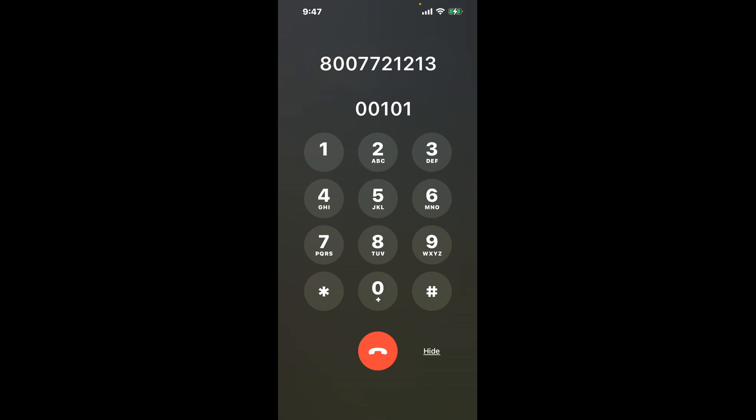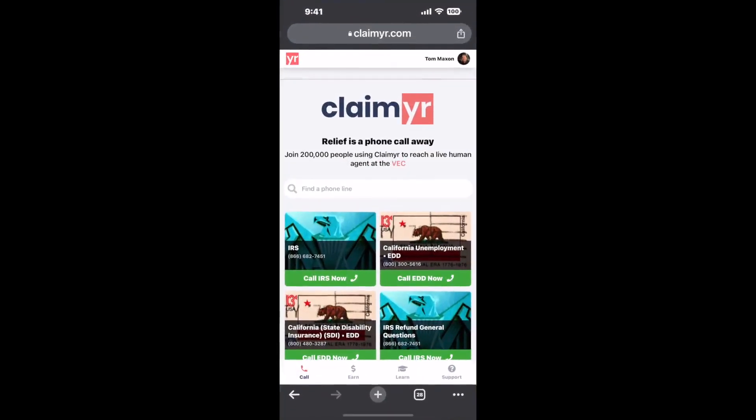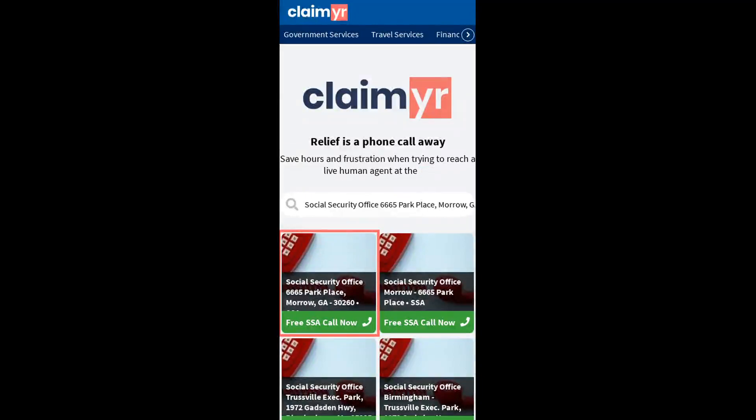Now the next method is the better way to reach a live person at Social Security Office, 6665 Park Place, Morrow, Georgia, 30260. I built a calling tool. To use it, open up your browser and go to claimer.com.